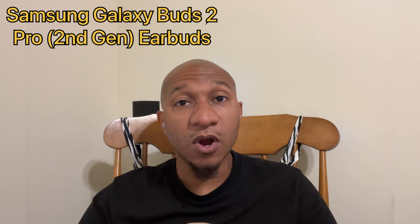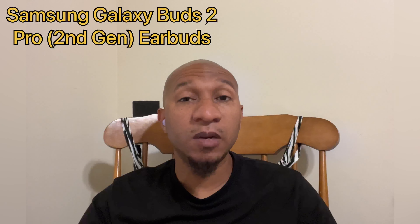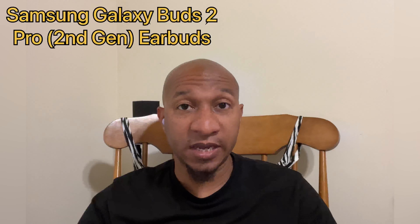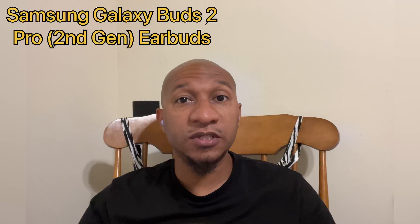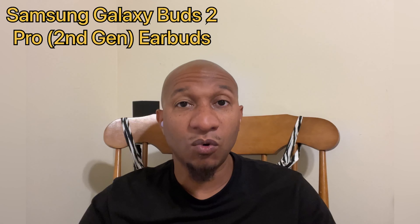We are currently listening to the mic audio quality on the Samsung Galaxy Bud Pro 2 earbuds. Obviously this is an indoor environment, so this is what the mic audio quality would sound like if you're talking at home or say perhaps a quiet office environment or somewhere similar.